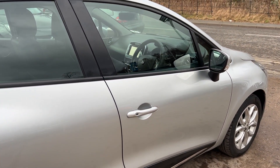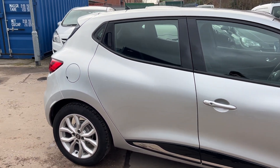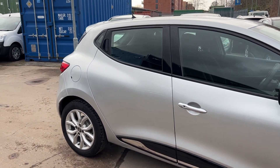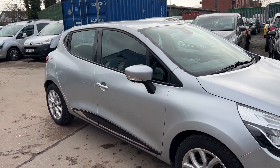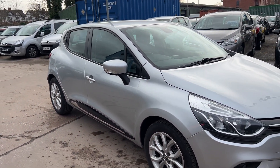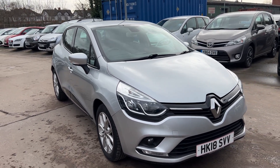We'll MOT and service the car for you when it's sold. Part exchange is welcome. Finance is available via our online calculator. Cars are HPI checked and we also include a free 12 month AA membership. That's available at Cantiluva Car Centre, Station Road, Latchford, Warrington, Cheshire.